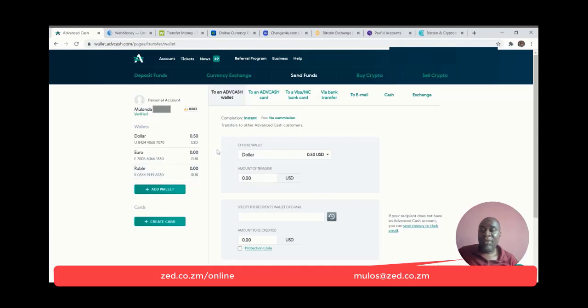On the send fund features, you are able to send to other Advanced Cash users — there's no commission. It's free to send from one Advanced Cash user to another. I highly recommend that if you've got friends or relatives in the diaspora, especially Europe, ask them to open an Advanced Cash account so they can fund using a SEPA transfer, then send you the Advanced Cash so you can use it to purchase cryptocurrency and do your transactions.